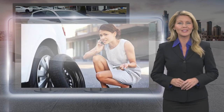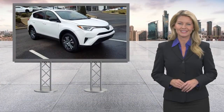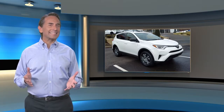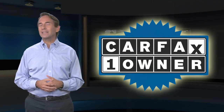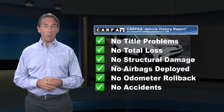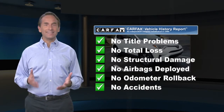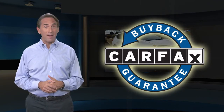Toyota Certified Used Vehicles — the best new cars make the best used cars. Feel confident in this Carfax Verified one-owner vehicle for the Carfax Vehicle History Report. Find this complimentary Carfax Vehicle History Report online or contact the dealership. This vehicle qualifies for the Carfax Buyback Guarantee.